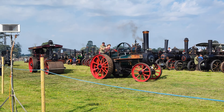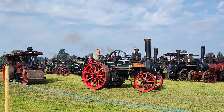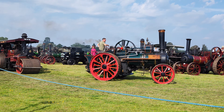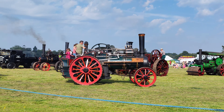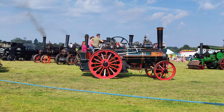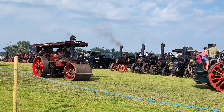Number 19 — a Burrell roller, again another single-crank compound, we've seen a few of those today. This one's called Jeanette, owned by Roger Adams.